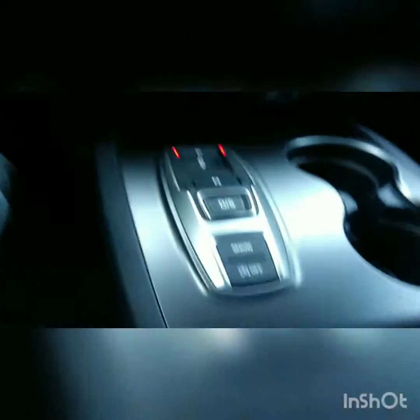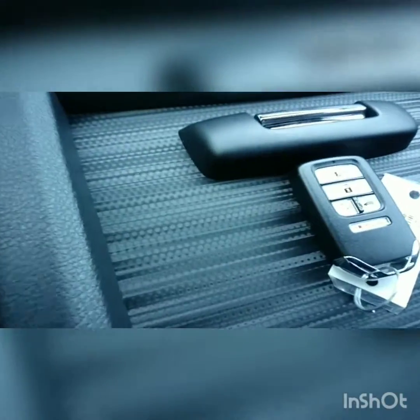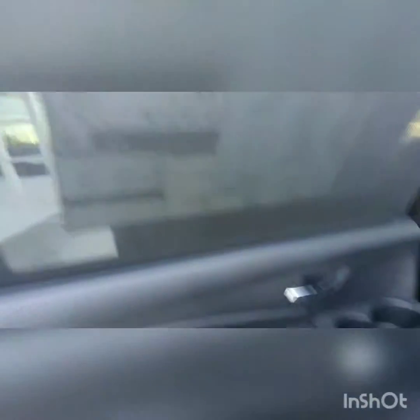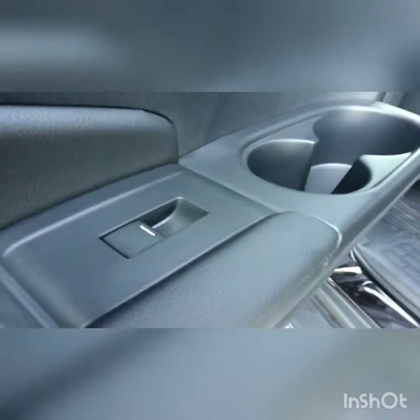Remote start. Awesome vehicle. Sunscreen on the back side, standard. Comes with all-weather mats, standard.